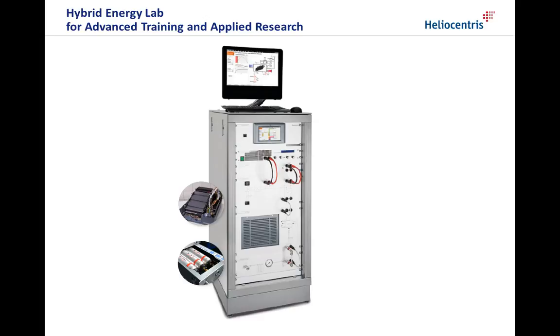Hello and welcome. In this video we would like to give a brief overview of the HelioCentris Hybrid Energy Lab, the system, basic concepts and some key features.